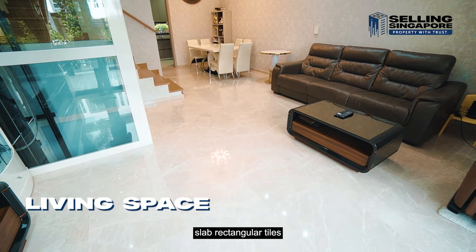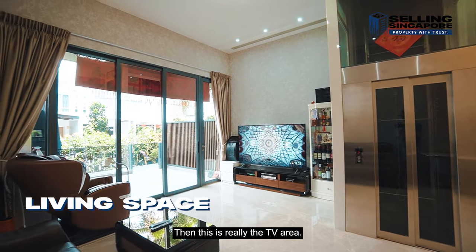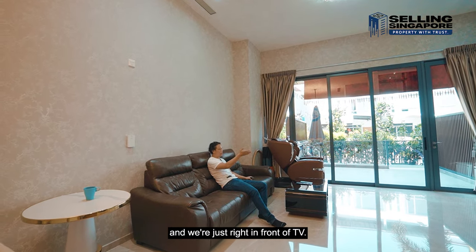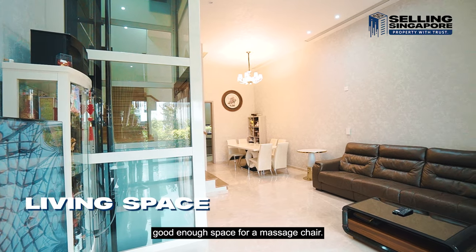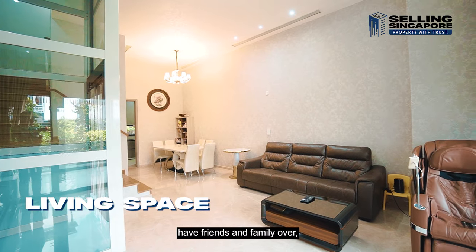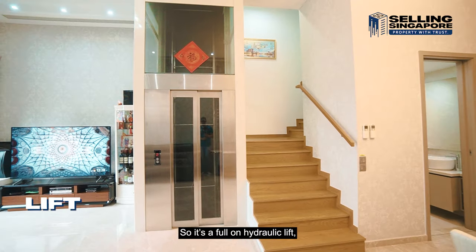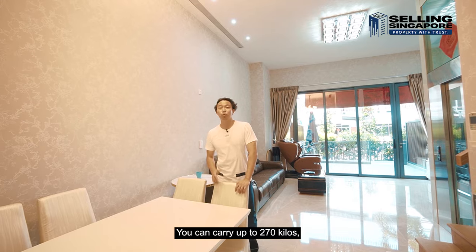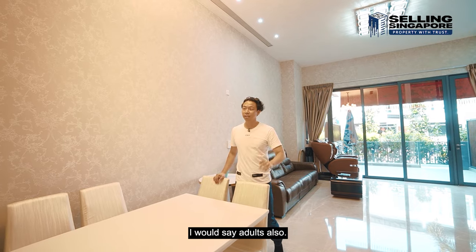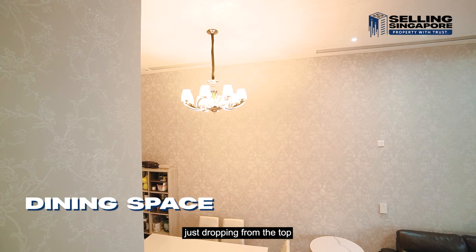These are large slab rectangular tiles paving the floors. This is the TV area with a beautiful leather couch and a coffee table — you've got enough space for a massage chair, perfect for relaxing and having friends and family over. The lift cylinder is right in the middle here — it's a full hydraulic lift, very user-friendly, carrying up to 270 kilos, about four adults. This is really the living area, with a chandelier dropping from the top and a very nice rectangular space.